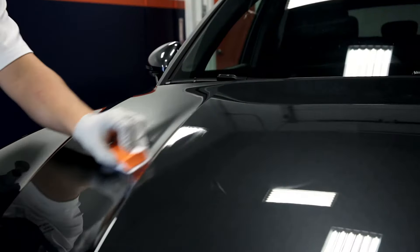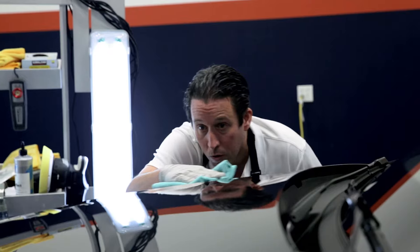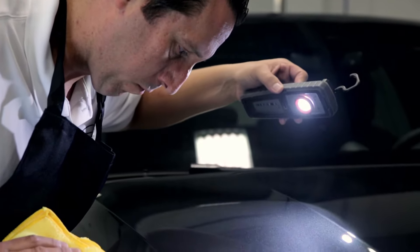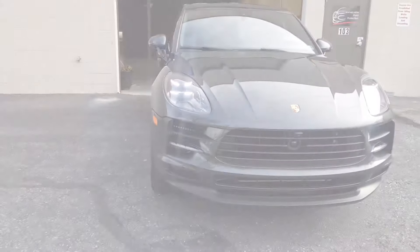Two layers of the ceramic coating are applied to the vehicle. The final process step is curing the ceramic coating onto the vehicle with infrared heat lamps. Immaculate Paint Protection Ceramic Coating creates a semi-permanent bond to the vehicle's paint and once fully cured, will not wipe off like a traditional wax or store-bought sealant.